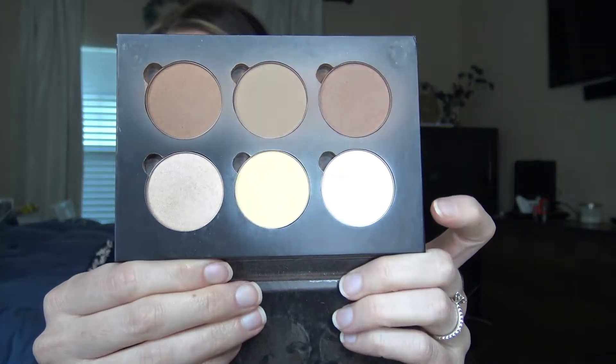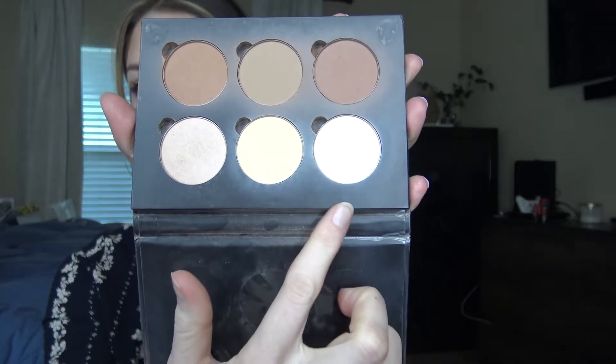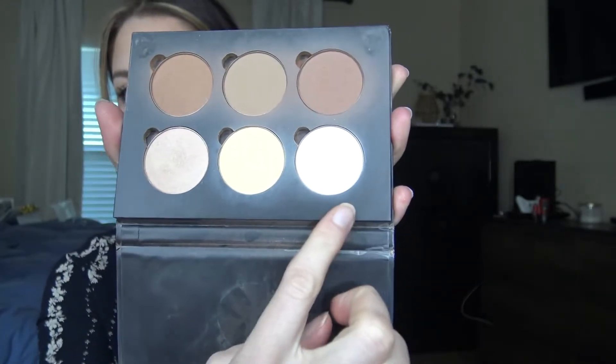Moving on to face palettes — I have a contour palette first. It's the Anastasia Beverly Hills Contour Kit in Light to Medium. The contour shades are perfect — not too chalky and they blend out nicely. I use two shades to brighten the under eye: the banana shade and a vanilla-y shade that has almost a pink undertone — perfect for brightening up the under eyes.